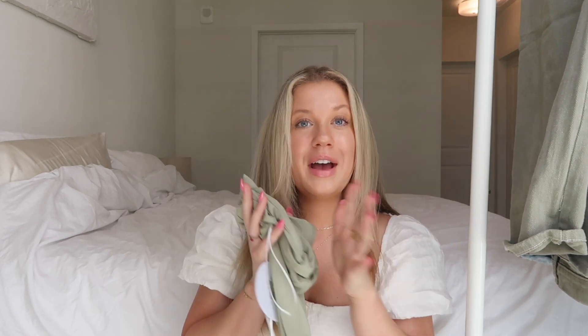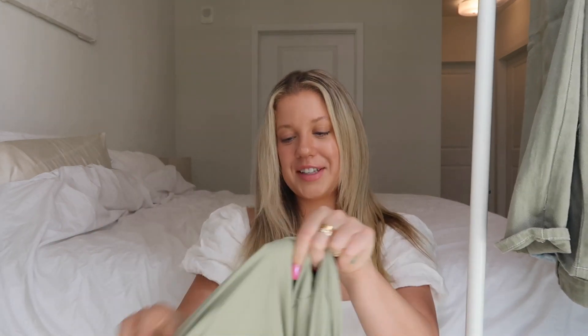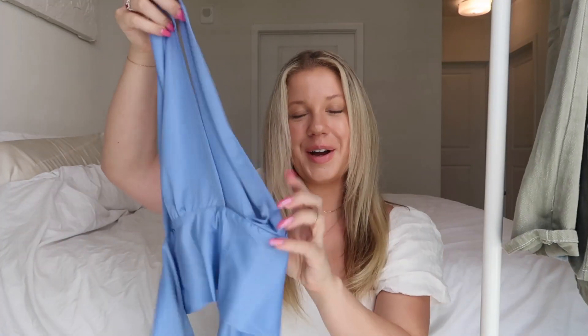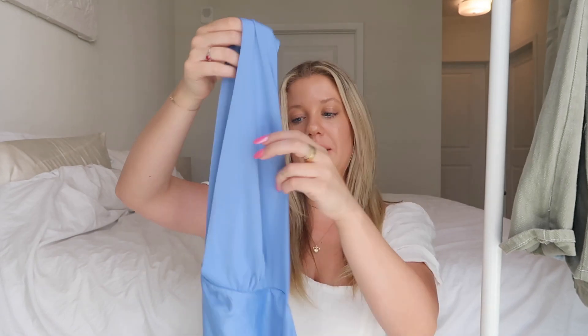I think it would be paired so cute with anything — even sweatpants, a mini skirt, jeans, pants — you can wear it with whatever and really fit it to your true style. I love that about these types of tops. They have other colors but I got it in sage because I wore a sage top the other day and got so many comments recently about how green is my color.